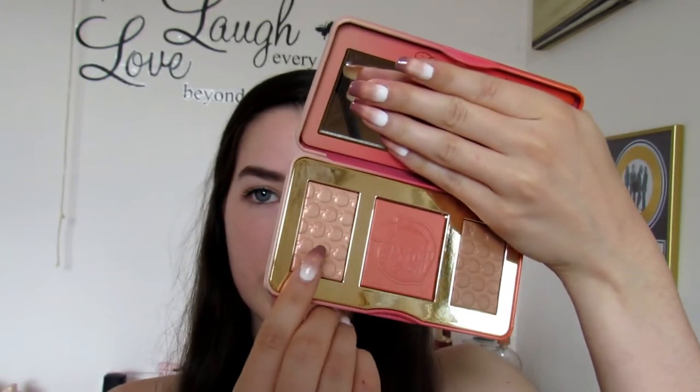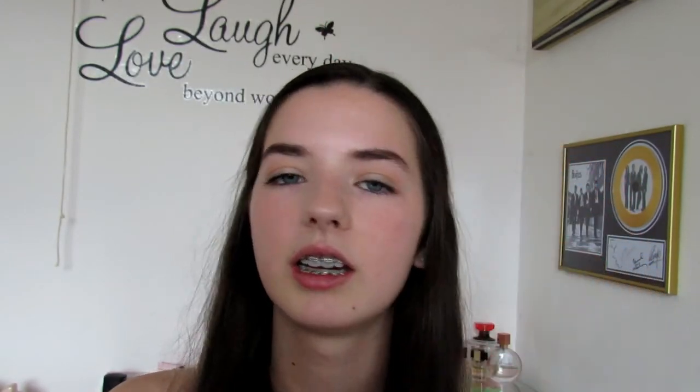Then I'm going to take the highlighting shade, which is this light champagne colour. It's not super intense, which is good for an everyday look. I take a little bit on this blending brush and put it on top of my cheekbones. It's really subtle — you can only see it when it catches the light — but I just think it looks really pretty.